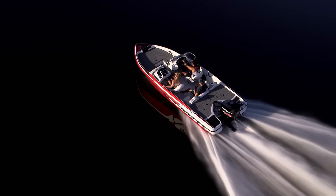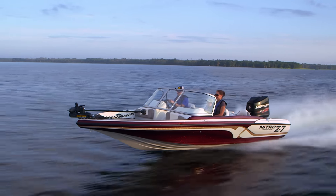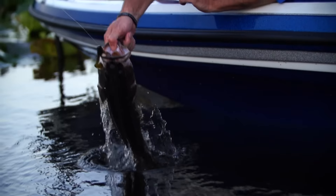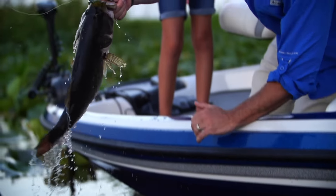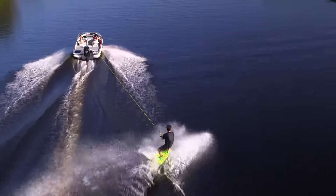From sun up to sun down, you and your crew are in for a full day of fun on board the Nitro Z7 Sport. This sleek fish and ski model can hang all day with you and your family — fishing in the morning, swimming, skiing or tubing at midday, and still ready for more on a sunset cruise.